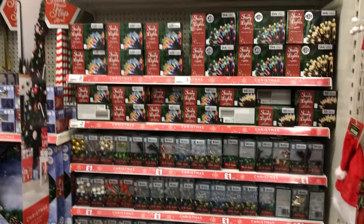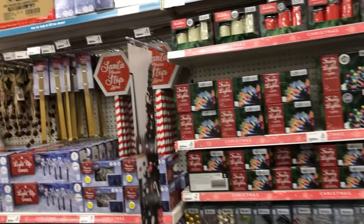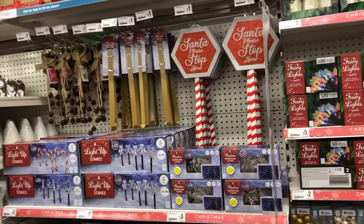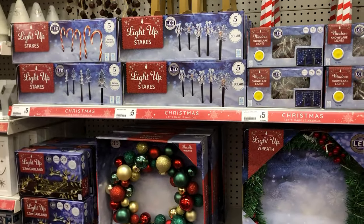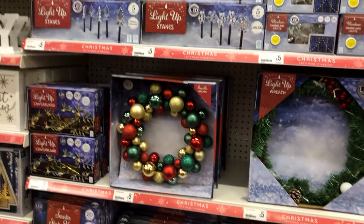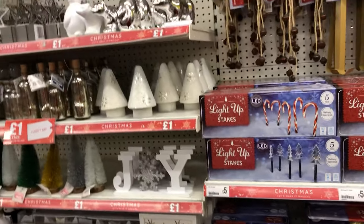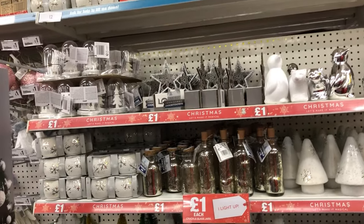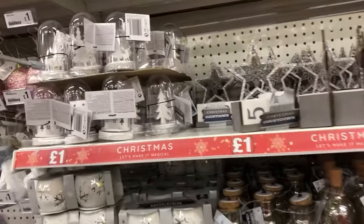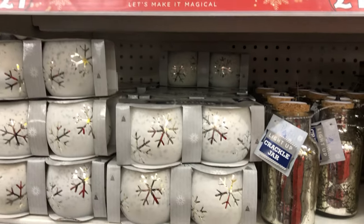This is the other store. Again, we see the lights and the battery lights at the top that look like candles. Wreath holders. Those light-up stakes were £5, and there's a very nice bauble wreath for £5. Those little domes will light up at the top — for a pound, that's very good value.